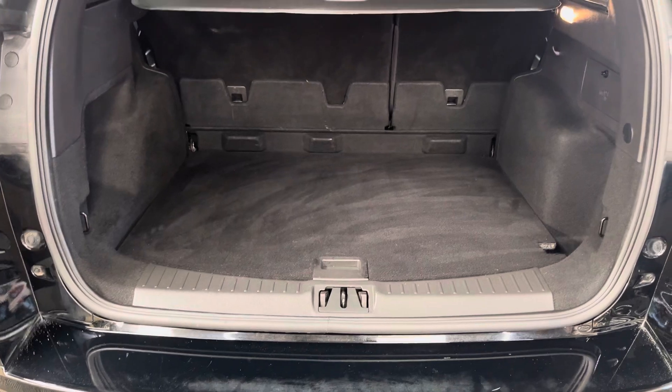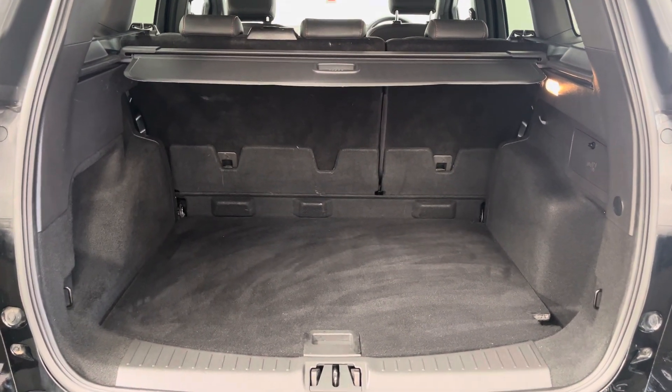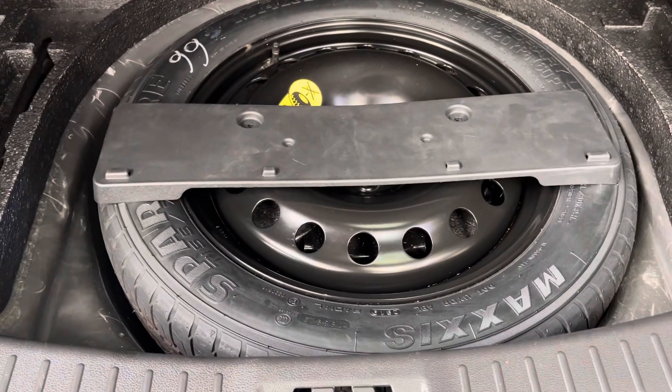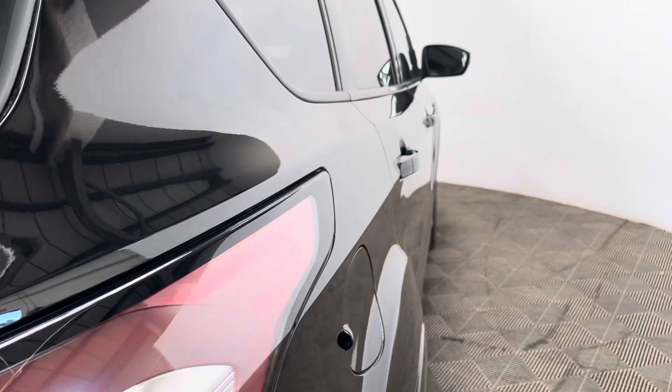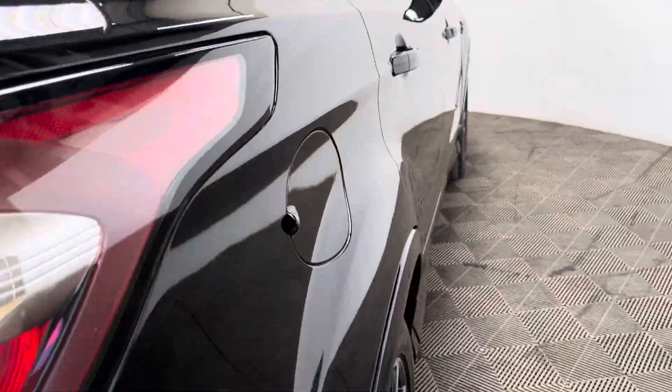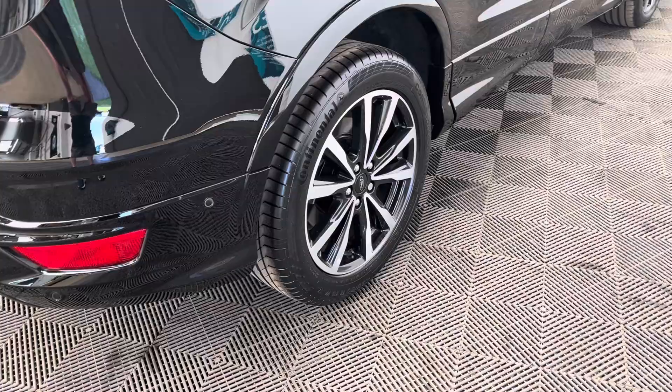As we open the tailgate, you have a good size boot that goes back quite a way, with the split-folding rear seats and the parcel shelf still in place. Underneath the boot floor you also have your space-saver wheel, which is good to see. Externally, the car comes with LED daytime running lights, 18-inch diamond-cut alloy wheels, and also front and rear parking sensors.